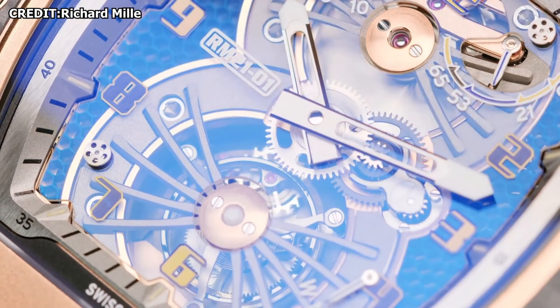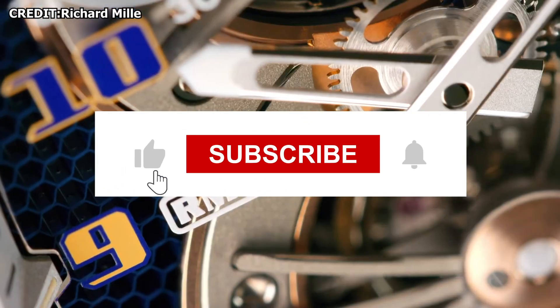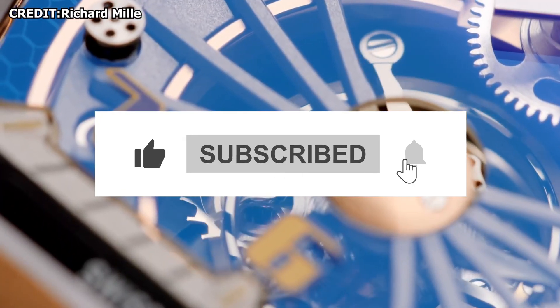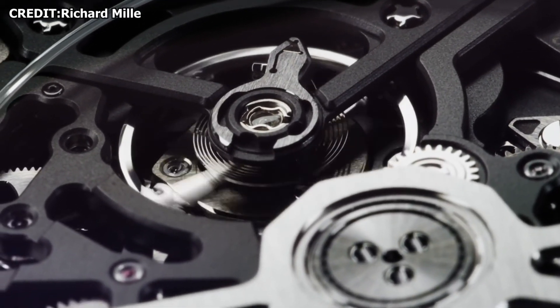That's all from us today. If you liked the video, be sure to give us a thumbs up and subscribe to our channel for more content like this. Also leave us a comment to let us know which of these watches is the most hard to believe.